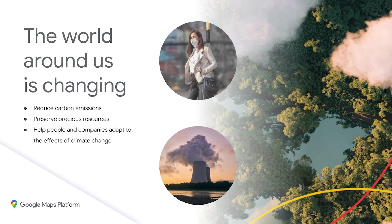The world around us is changing. Global temperatures are rising. Natural disasters and environmental hazards are increasing in frequency and severity, and climate change is threatening our natural resources. At Google, we have a unique opportunity to help lead the transition to a more sustainable future by making information accessible and driving innovation forward.